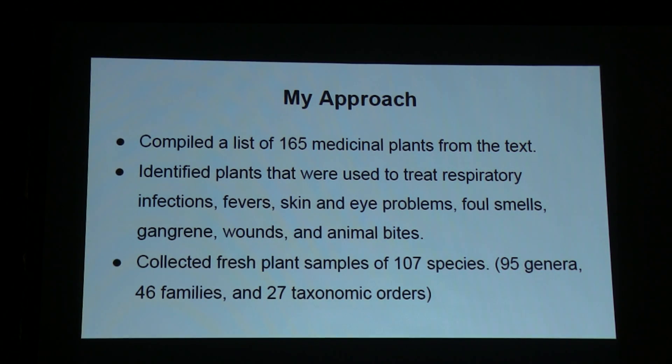From the text I derived 165 additional plants. The text is organized according to ailment, so I did this based on sore throat, plague, cough, cold, fevers, wounds, foul smells, bad breath, and rotten teeth — all things worsened or caused by microbes.